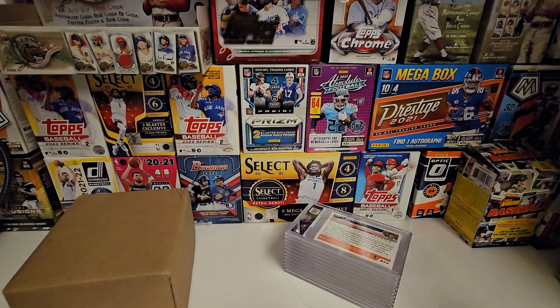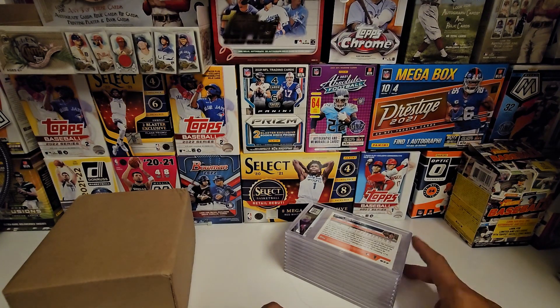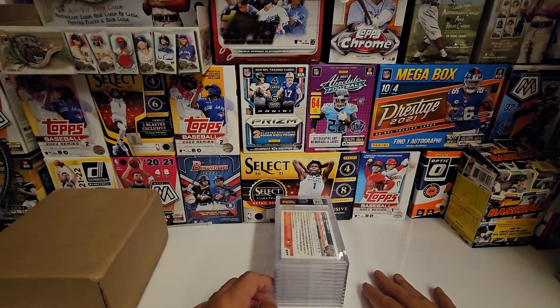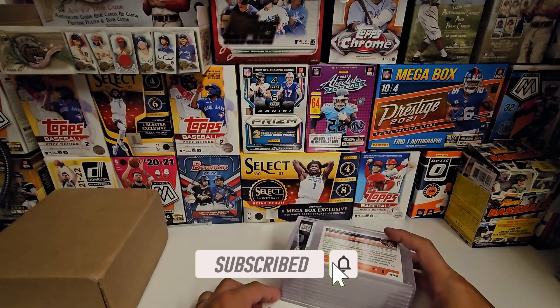If you like what we do on this channel, subscribe, like the video, tell your friends. I've been busy lately so I haven't had a chance to do a lot, but we still try to do as much as we can. Let's get right into it.